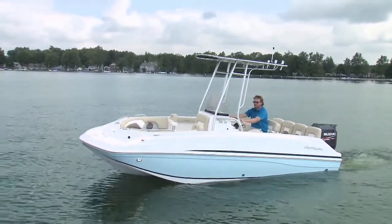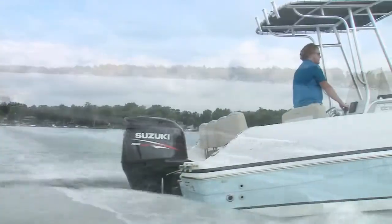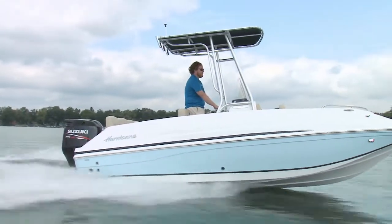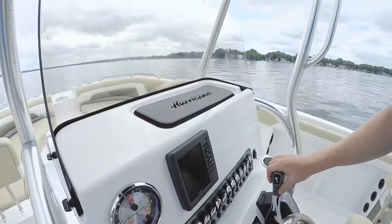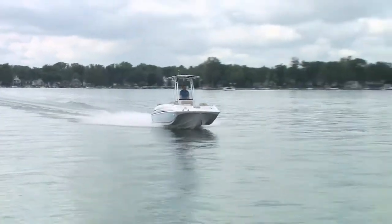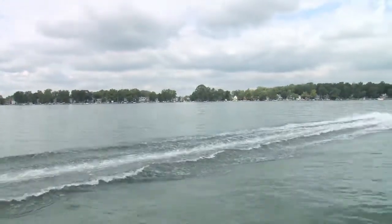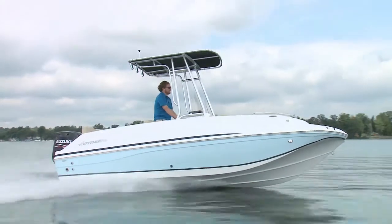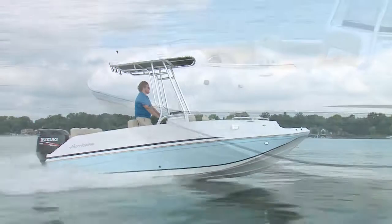If you've got a race back to the dock or you're trying to beat the next guy out to that primo fishing spot, you've got some good speed for a 19-foot deck boat. Trimmed up and maxed out at 5,800 RPM, we cracked 41 miles per hour. As tested, the 19 CC turned in some impressive acceleration numbers, reaching 20 miles per hour in five seconds and 30 in eight.